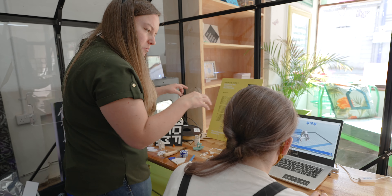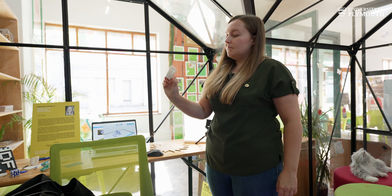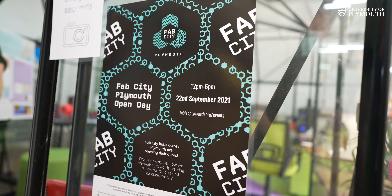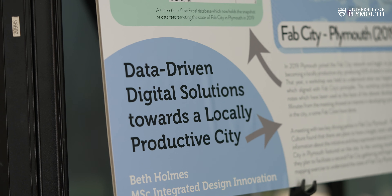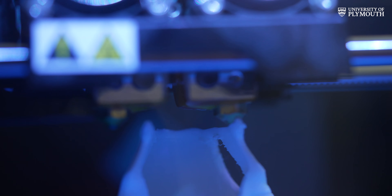In there we have a range of digital fabrication equipment that we can utilize for the students to come down and connect with the local community. The Fab City initiative is at the beginning of its journey — the city has signed up to work towards producing most of what it consumes by 2054.